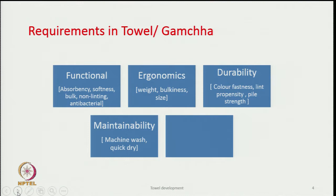Everybody wants a product to be durable. Durability depends upon color fastness, the propensity of lint generation especially for towels, and the strength of the pile — the pile should not get pulled out easily. Color fastness against sunlight, against washing, and against rubbing all become important.